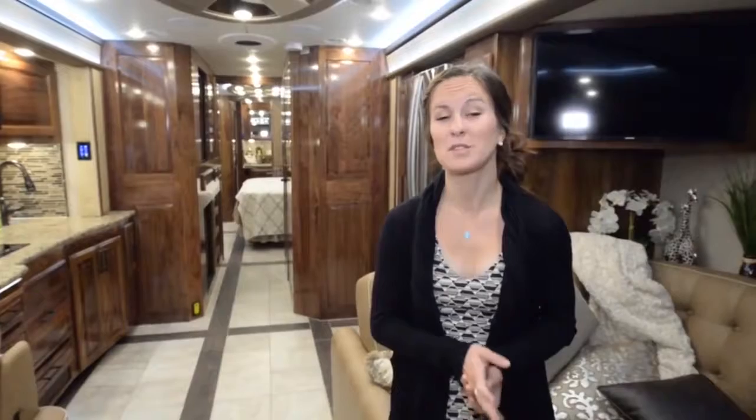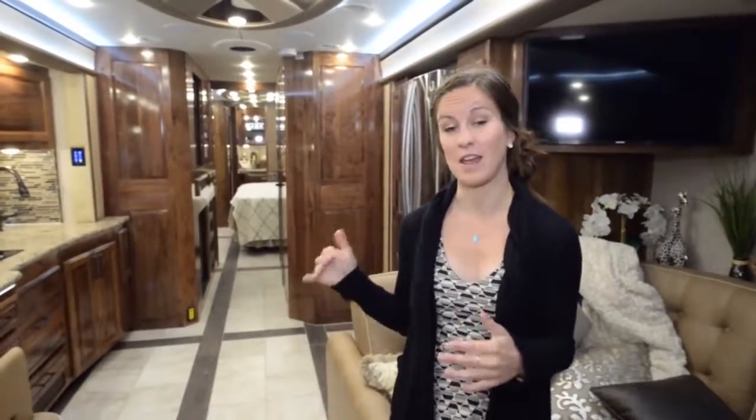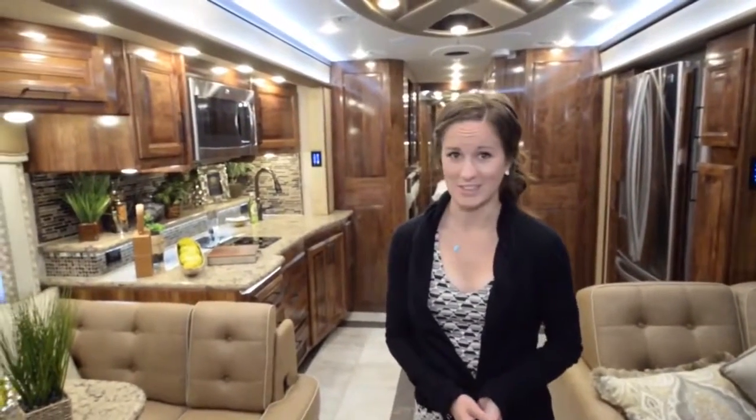What we love most about this coach is that it's not only family-oriented, but they do an awesome job with attention to detail — such as the tile design and the flush slide-out. As you can see right here, this is the slide-out and you really can't even tell it's there. Overall, I would definitely live in this coach — it has everything you would need for full-time living.